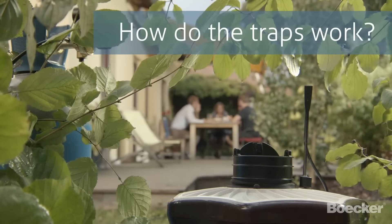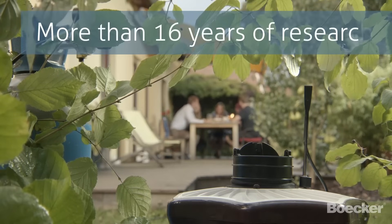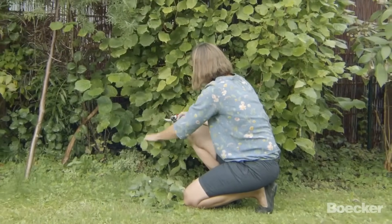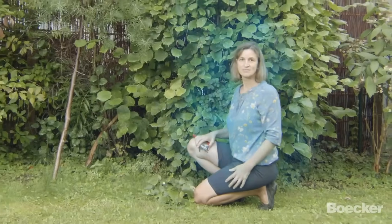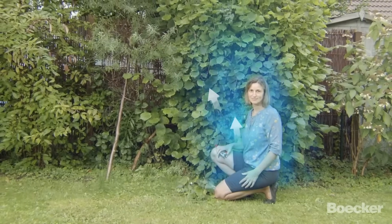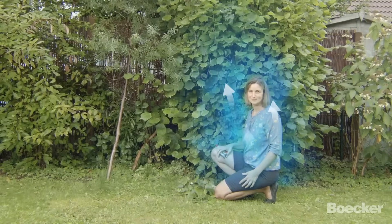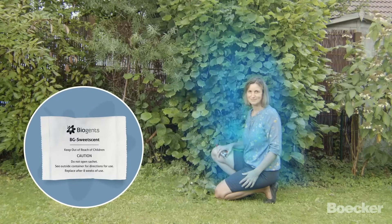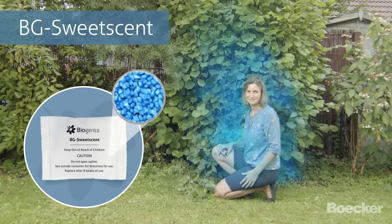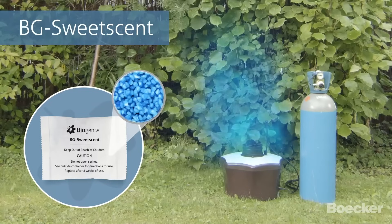So how do the traps work? The sophisticated technology is based on more than 16 years of research. Mosquitoes are attracted by the scent of our body. As visualized here, odors are released slowly and move upward in a plume because of our body heat. Biogen's has developed and patented an artificial human scent — the Beeji sweet scent — that imitates the manner in which odors are presented by a human body. This scent is especially attractive to tiger mosquitoes.